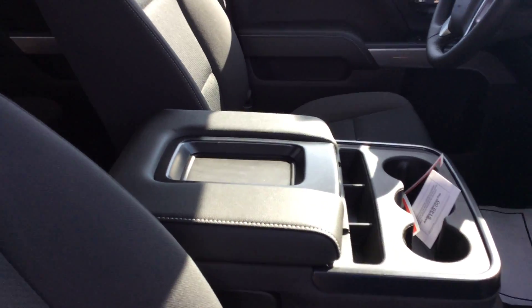Hey everybody, George with Don Johnson Motors here. I'm going to tell you about this 2016 Chevy Silverado half ton Z71 package.